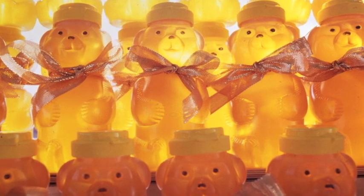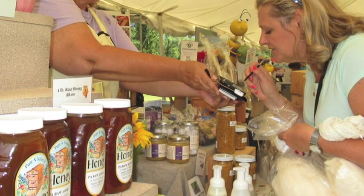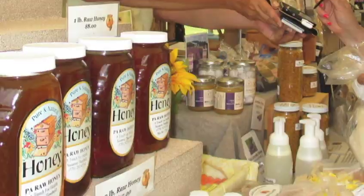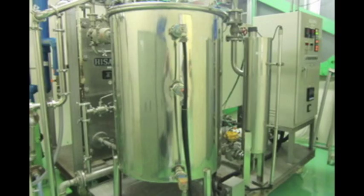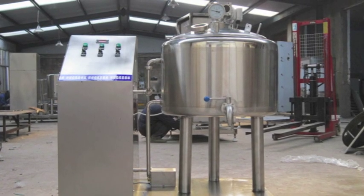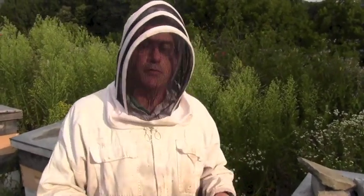Most people that buy honey in the store think that it's real honey — it is not. Real honey has never been heated above 100 to 110 degrees and has never been filtered. What they do in stores is pasteurize it to keep it clear and prevent crystallizing, which kills all the wild yeasts and kills everything good in honey. Then they force it through a very fine filter to remove all the particles like pollen, which is what's actually good for you in honey. By the time they're done processing it, it's nothing but sugar and has no health benefits.